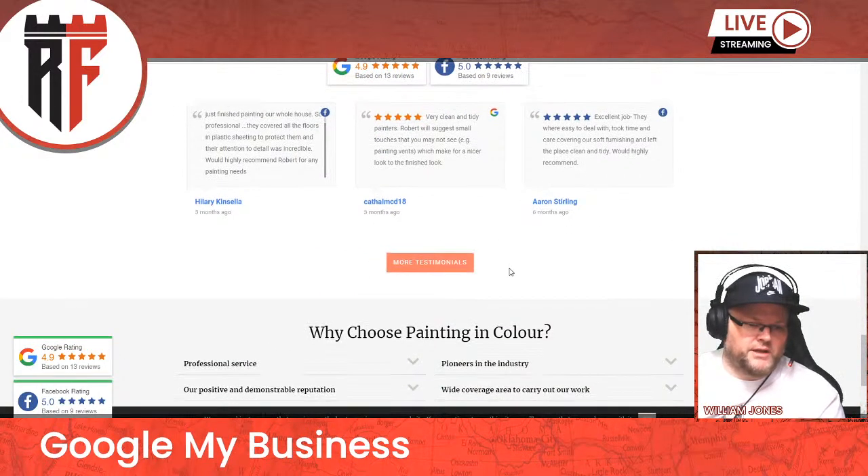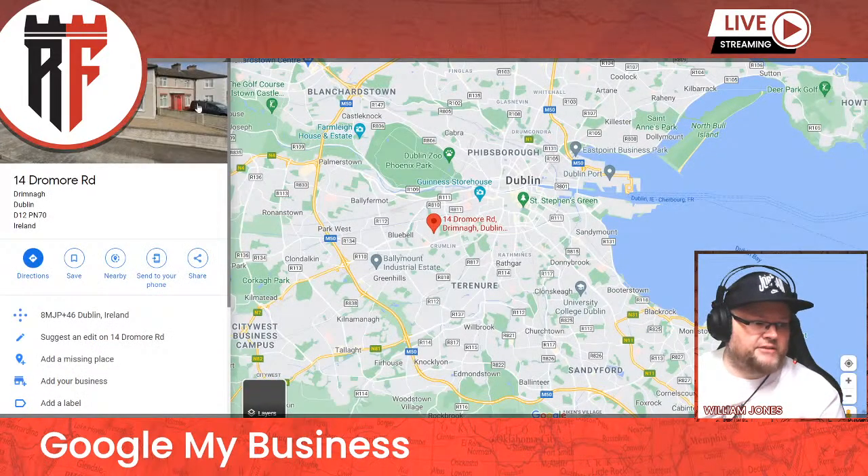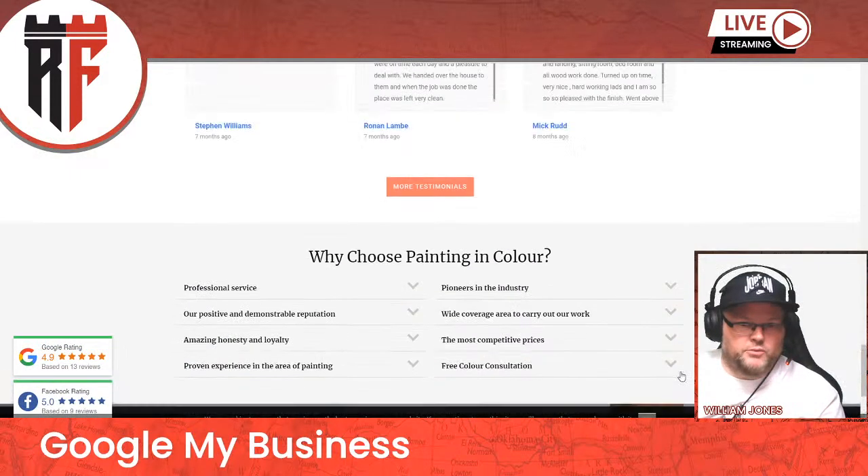It's an embed that's pulling in your reviews, but you don't have the actual text reviews inserted. Let's see what else we've got here. So you just have an actual address here in Ireland — this is not an actual GMB listing. That's problem number one.